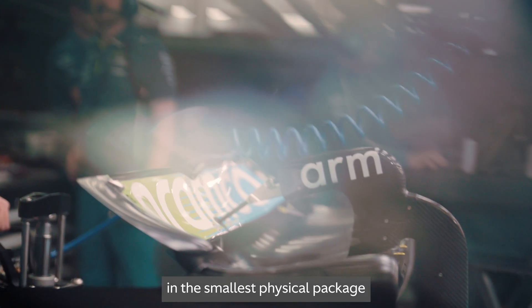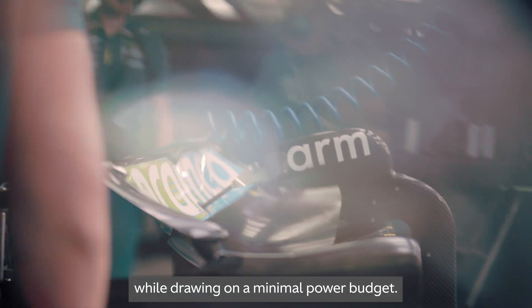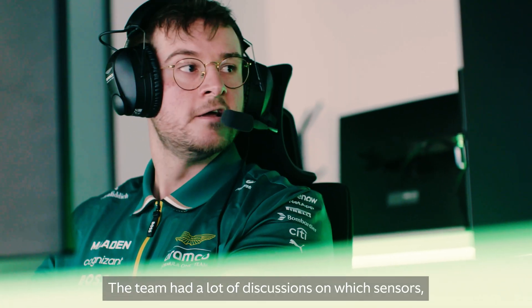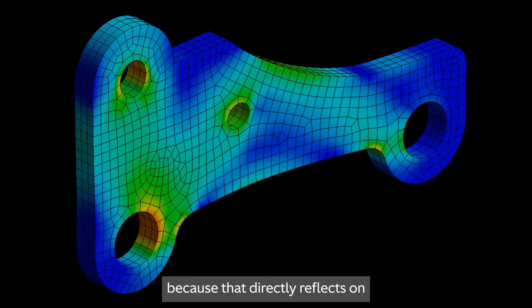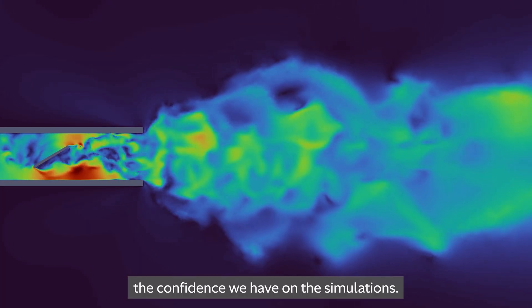while drawing on a minimal power budget. That's why the team had a lot of discussions about which sensors to use and how to get the best data, because that directly reflects on the confidence we have in the simulations.